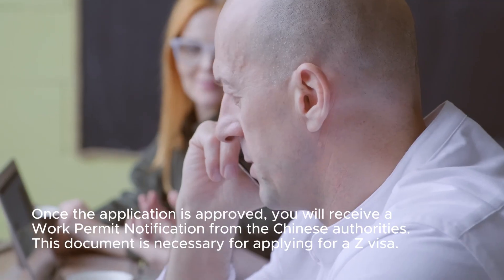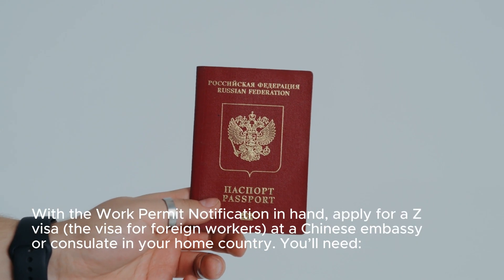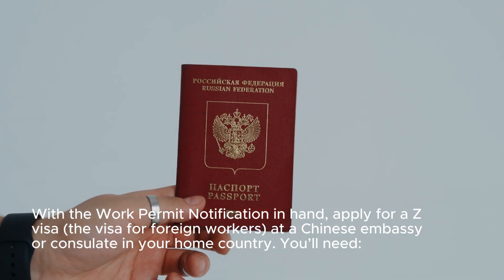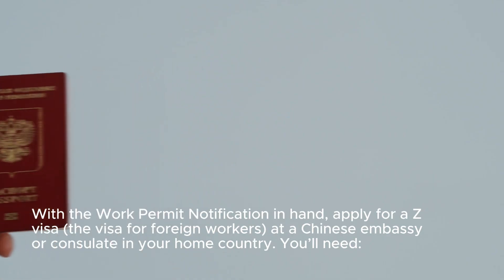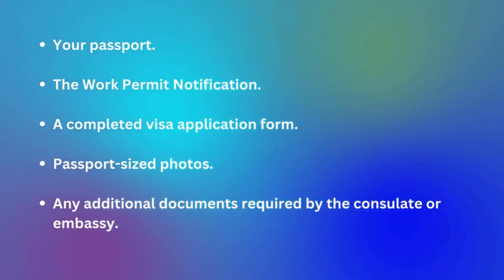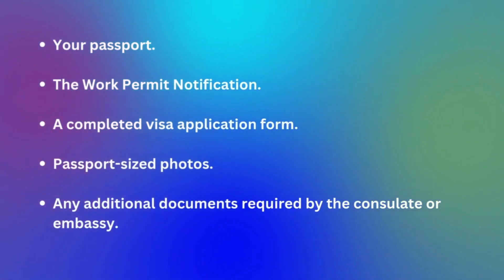Step 6: Apply for a Z Visa. With the Work Permit Notification in hand, apply for a Z visa — the visa for foreign workers — at the Chinese embassy or consulate in your home country. You will need your passport, the work permit notification, a completed visa application form, passport-sized photos, and any additional documents required by the consulate or embassy.